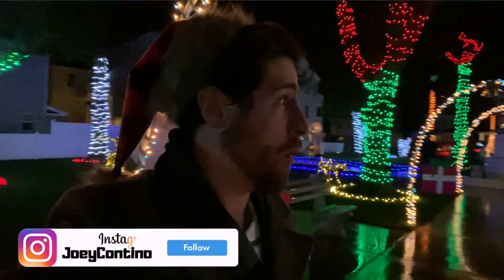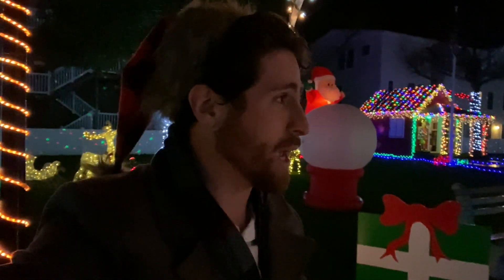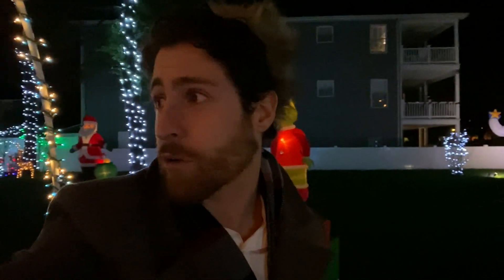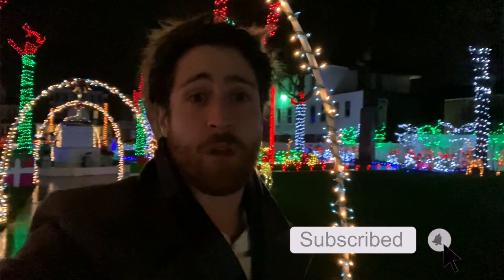Hey everyone, what's going on? Joey here — you may think I'm at the North Pole, but no, I'm actually at Holly Beach Park here in Wildwood. Last year I did a tour of this place for you guys, and since then they've added so much more. Let me go ahead and share with you guys what this looks like — this is my favorite place down here at Christmas time. Make sure you subscribe, turn on notifications, and give this video a thumbs up. Let's get started.